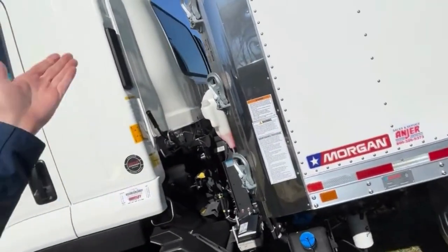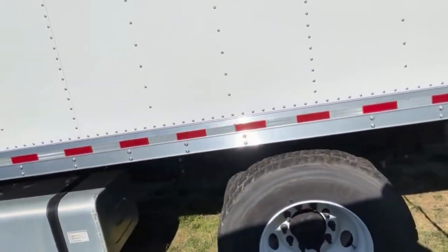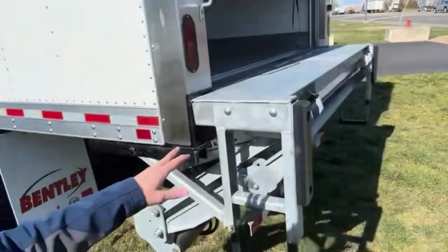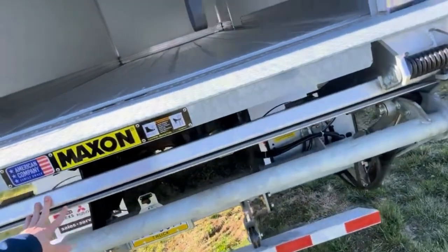There are a few service platform steps should you need to get up there for some reason. A 100-gallon fuel tank to keep your crew on the road longer, and a galvanized Maxon liftgate.